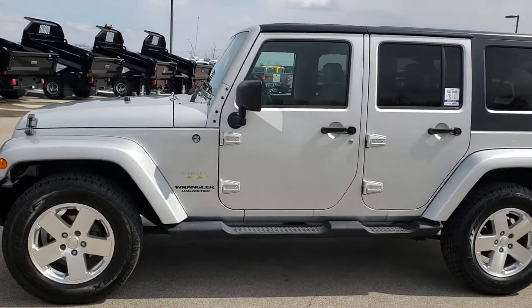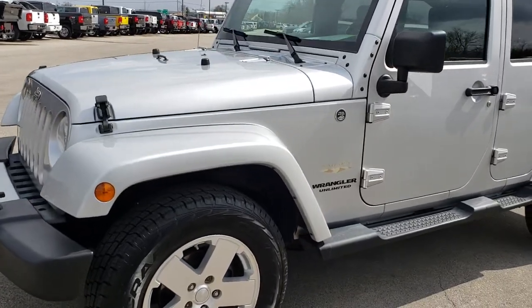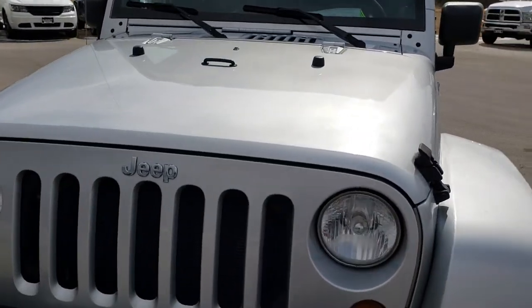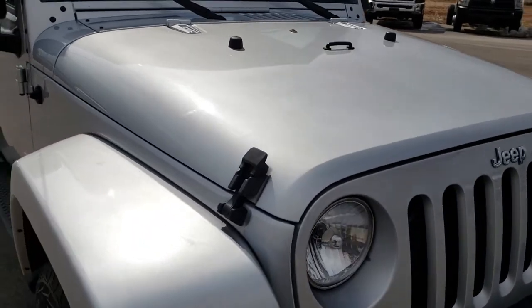This is talk number 9452. We are here at Summit Automotive in Fond du Lac, Wisconsin — your new and used Jeep Wrangler Headquarters. Today we are checking out this super clean 2008 Jeep Wrangler Unlimited Sahara.